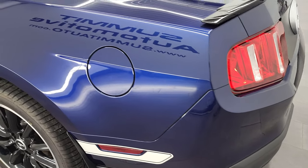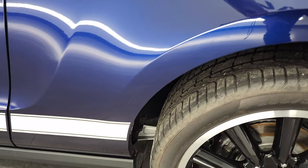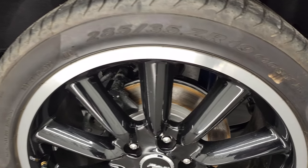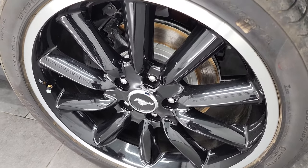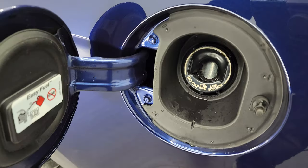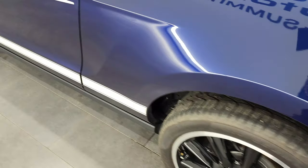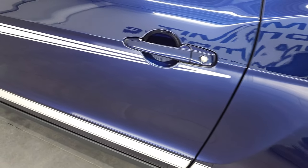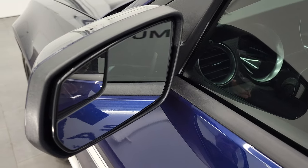Coming around to the driver's side, it's just as clean as the passenger side — no dents or dings on the quarter. For full disclosure, the rear end is in excellent shape as well. It does have the capless fuel fill, and the driver's side door looks very, very good as well. You do get power mirrors with blind spot mirrors.